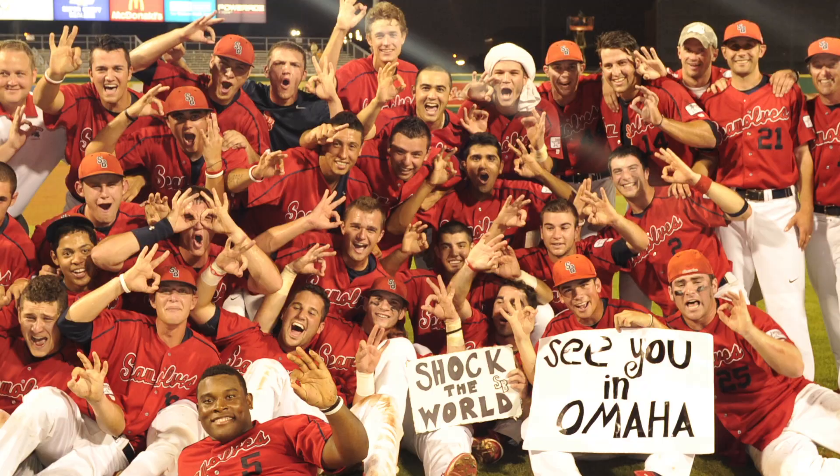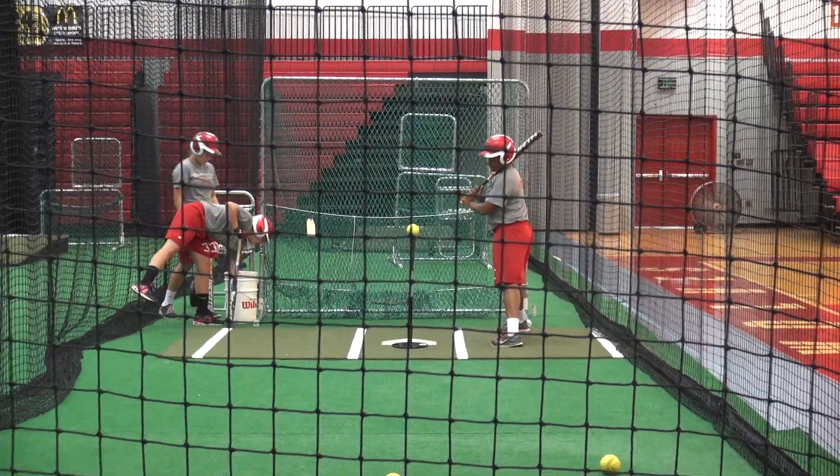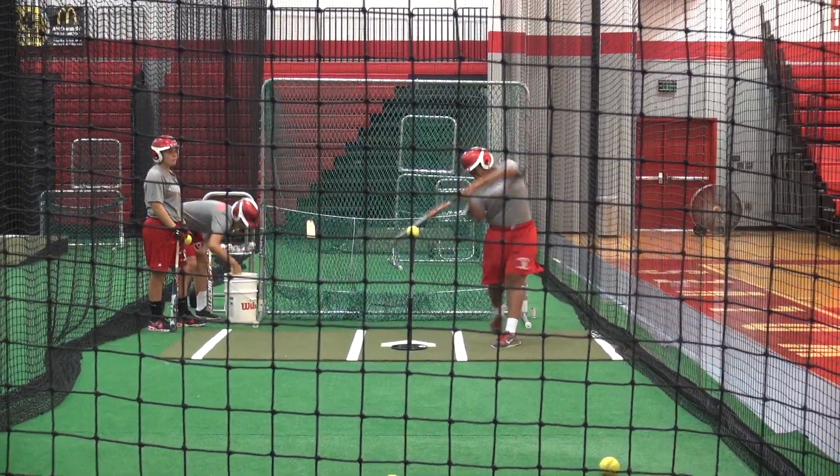It would definitely influence me. With the reputation that Stony Brook Baseball already has — knowing it's a great program — and then seeing the facilities to go along with it, that would make a big impact. It would influence my decision positively. I would want to come here, especially because I love hitting, and I would just love to be in here at all hours of the day.